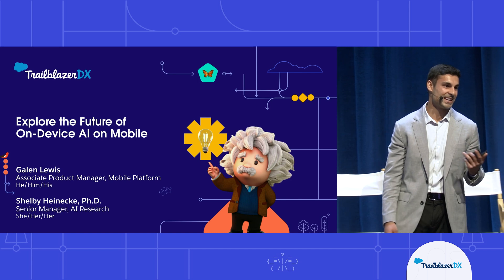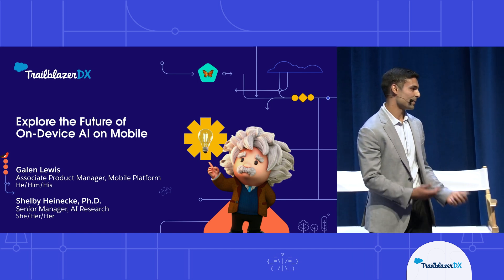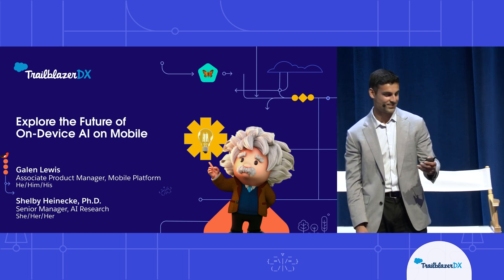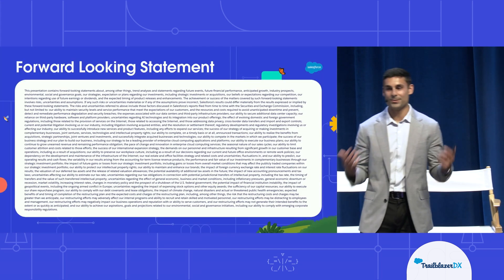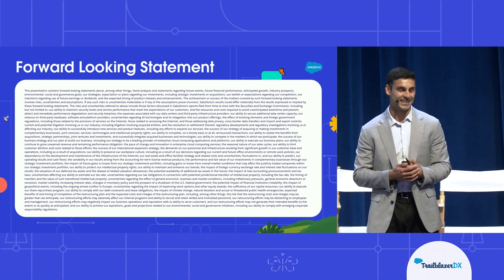I'll kick off, walk through some of the use cases that we're exploring, talk about what's on our roadmap, and then hand it over to Shelby to talk about the AI that's powering it. Before we jump in, we have our forward-looking statements — we're going to talk about stuff that's on the roadmap, not in GA yet. Let's get started.